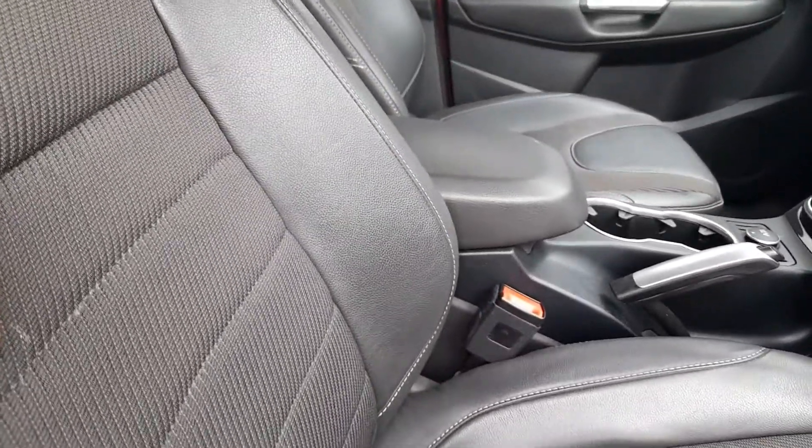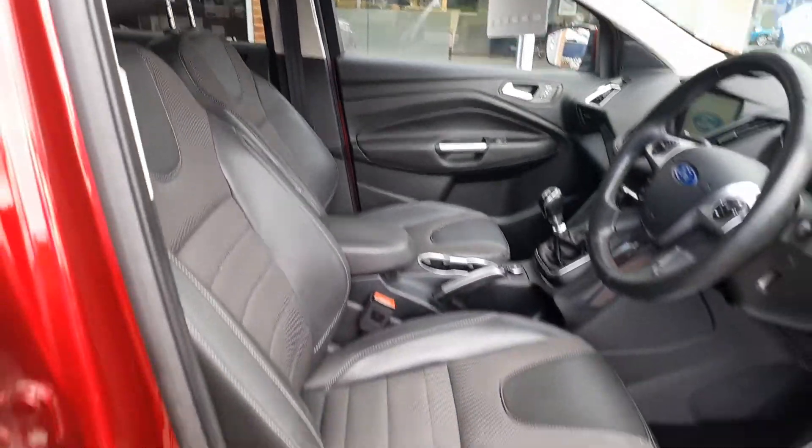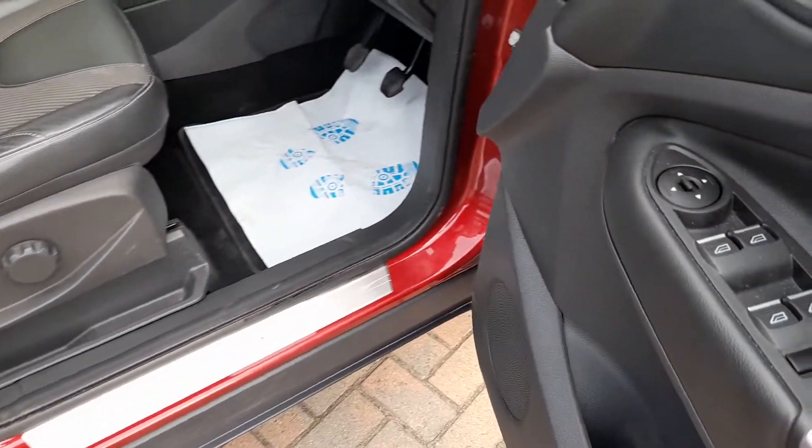There's just a tiny bit of a mark here. The seat has manual adjustment. Powered windows all the way around.